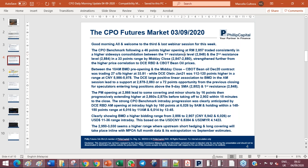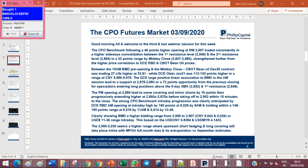Between 10 in the morning, at the pre-opening at BMD and the midday close, the CBOT bean oil December contract was trading 27 cents a pound higher at 3381, while Dalian Olein was trading between 112 and 120 points higher in a range of 5978 to 5986 mainly. The Dalian's large positive linear association to BMD was evident in the AM session.